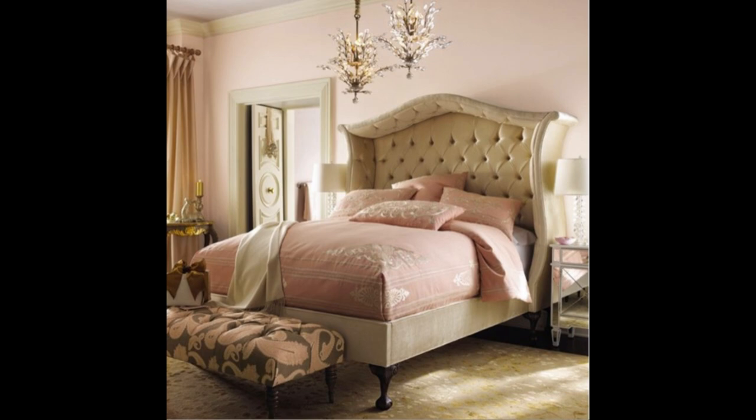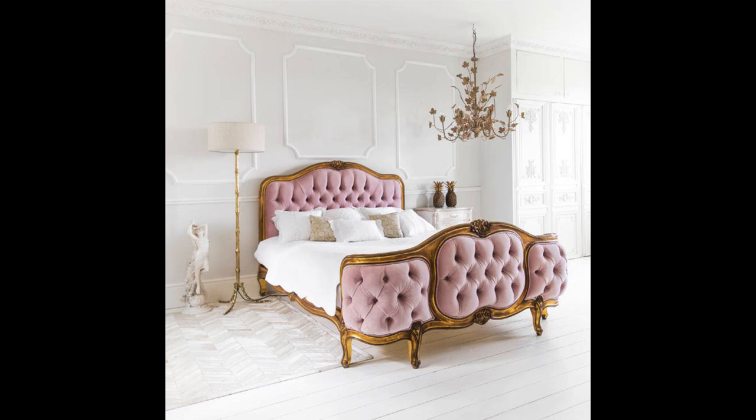Textures and layers create a dreamy, romantic base. Plump, sumptuous cushions in velvets and silks are a great finishing touch to your bed — you want to create a bed worthy of jumping onto.